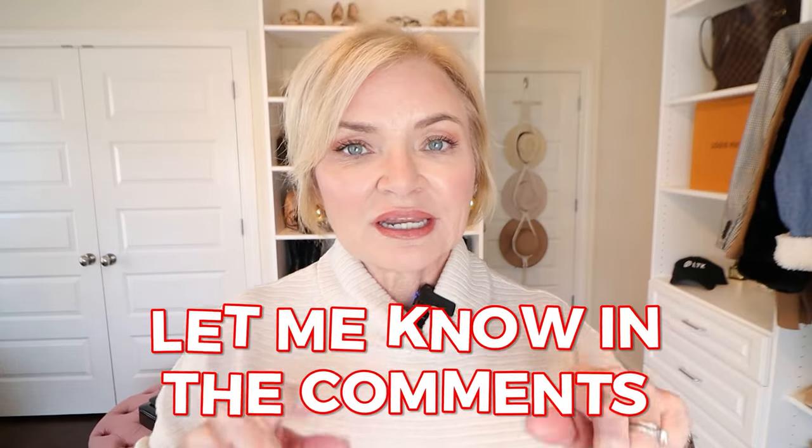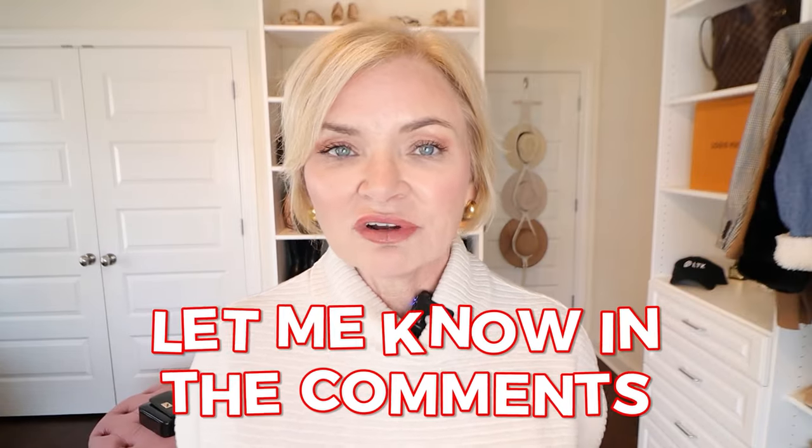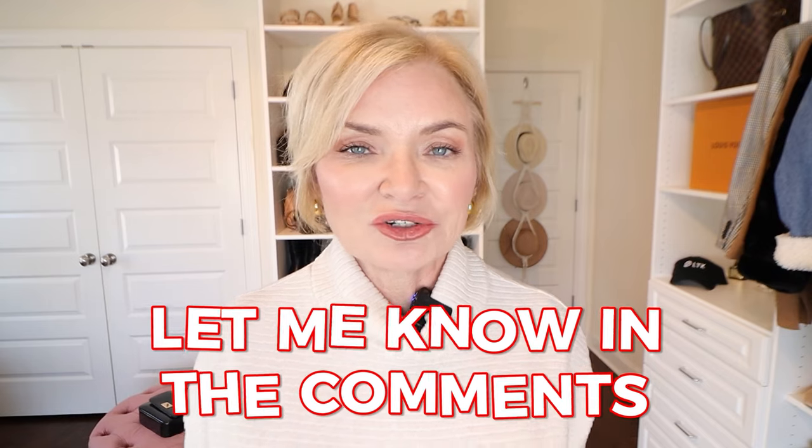Don't forget — leave me a comment and let me know what your favorite look was or which items you've purchased and how you're liking them. Until I see you guys in my next video, have a stylish day. Bye!